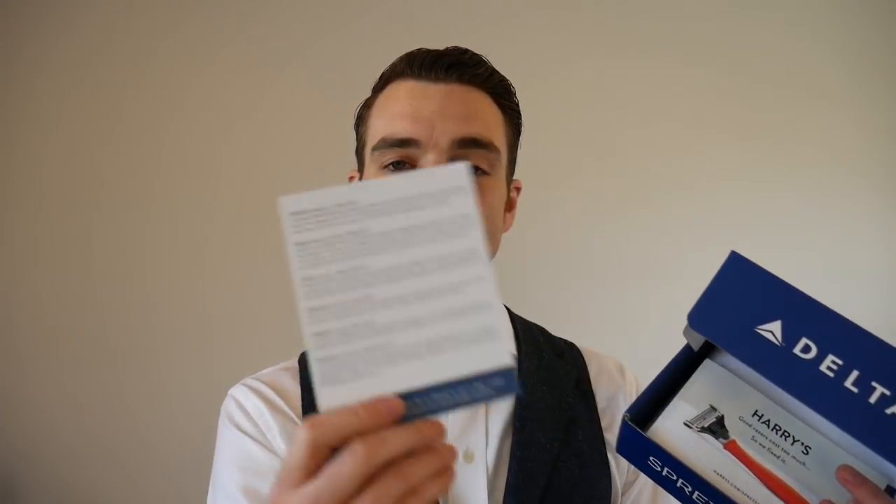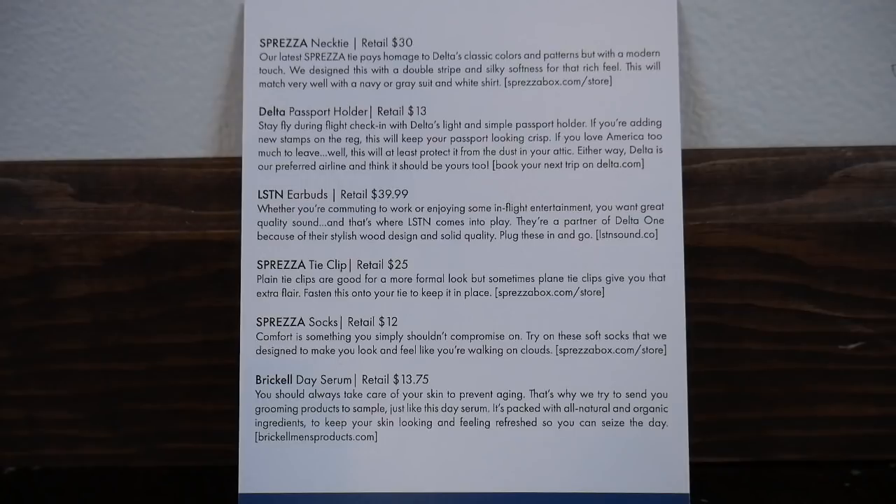If you have any questions about Sprezzabox, comment below. Also give a thumbs up for stylish accessories. So of course we have the Delta Box and then the card on the back which shows all the items and their values associated.